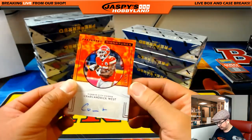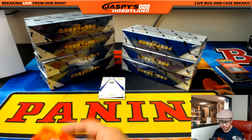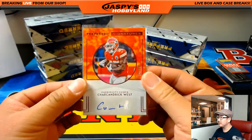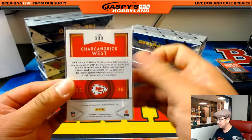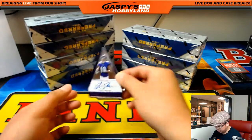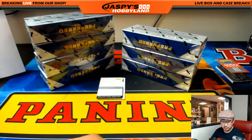Charchandrick West, 34 out of 49 autograph for the Chiefs — that goes to Chad with the Chiefs. Die cut — Chris Moore, 3 out of 25 for the Ravens. Ed with that one.